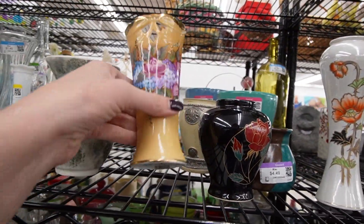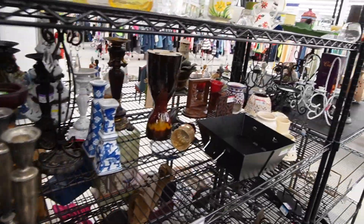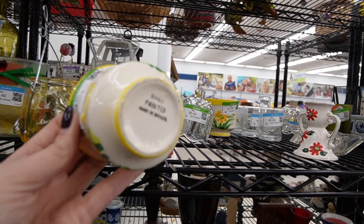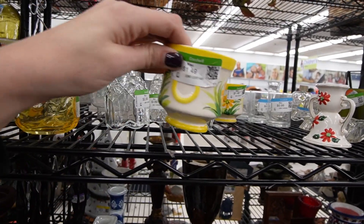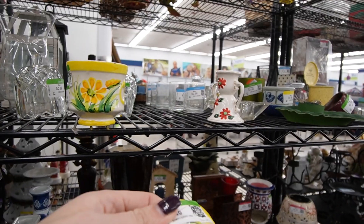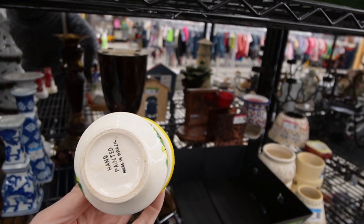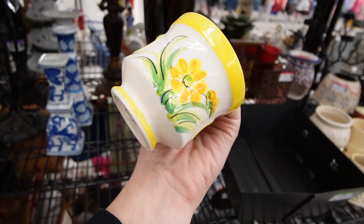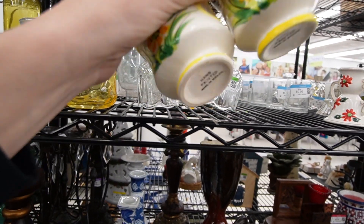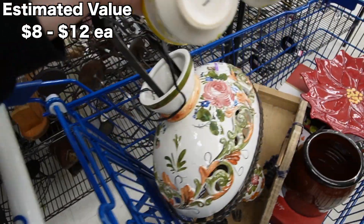I thought this one was kind of nice with the flowers on it, but you can see it is marked on the bottom. These are nice — handmade and painted in Brazil, $1.49. There is an artist in Brazil that I really like and his work is usually marked Brazil. I don't know if this is his work or not. It's so noisy in here today — it's good to be back. $1.49 each, we'll stick those in here. I noticed there was some Rae Dunn down here. This is the more modern Rae Dunn, $3.49 — that's not terrible.